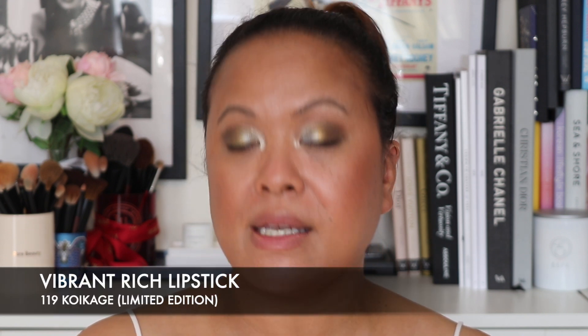The last two pieces from the collection that were the lip pieces: one is the Suku Vibrant Rich Lipstick in Koi Karge 119. This one is that sort of rich, deep color. It looked really gorgeous on the model when I saw it. You can see by the shade that it's a really gorgeous wintery shade, so I think it goes really well with this look.